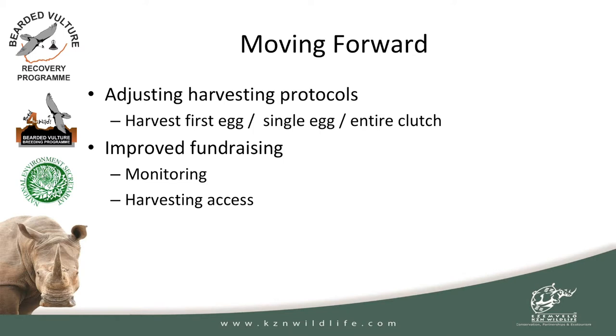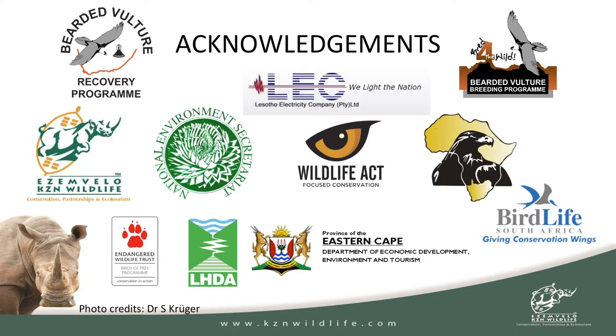The big one going forward is improved fundraising — not only for monitoring, but for harvesting access. We can't afford to drive eight to ten hours to get to a nest; we've got to be able to get there quicker. In conclusion, as you can see from the acknowledgements, it's a large number of people involved in trying to make this program a success. Thank you.